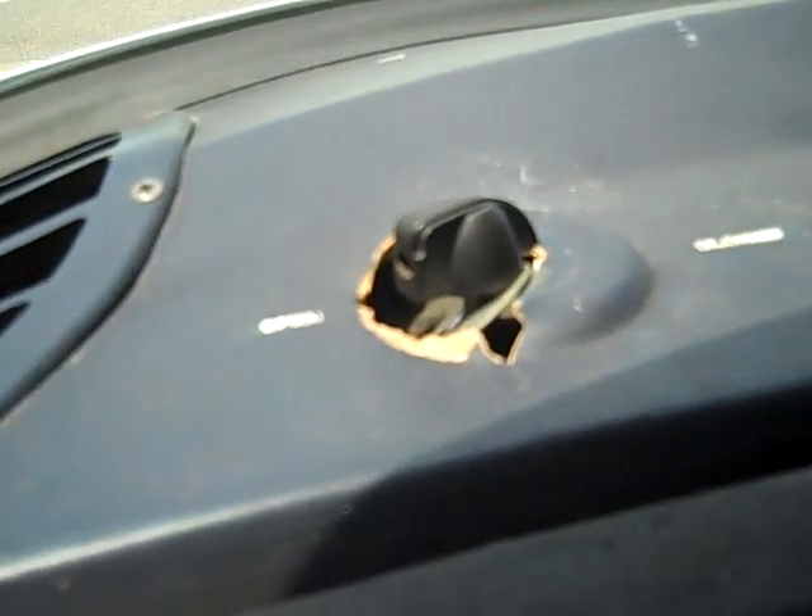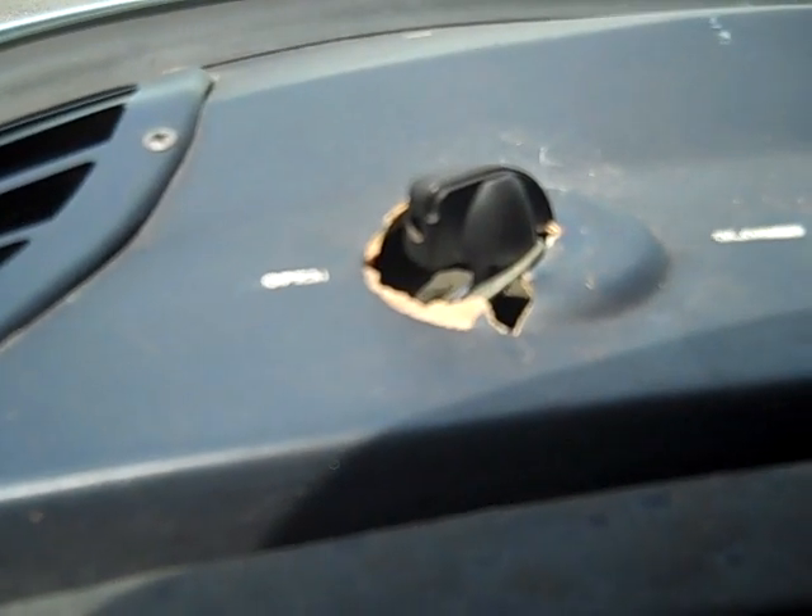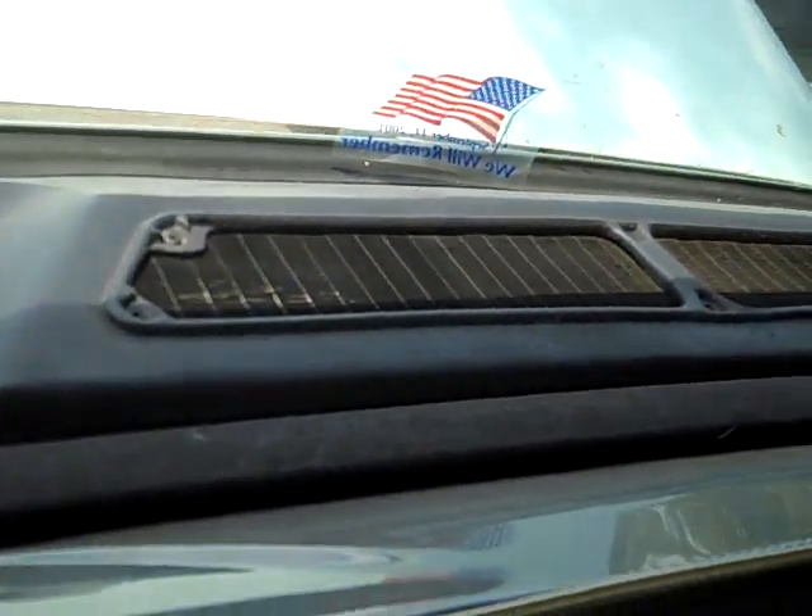Unfortunately, the package tray got a hole punched in it there, but otherwise it's in good condition. And the middle part is the air return.